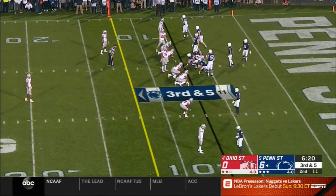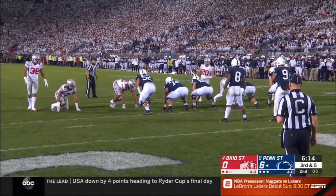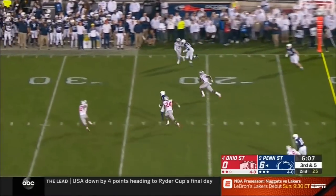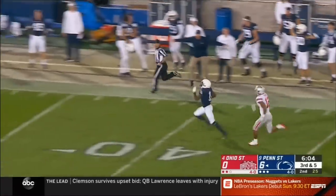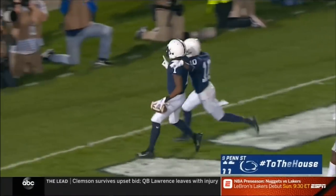You see number 39 right over the center — kind of showing blitz, but he could back out. Play clock winding down. McSorley from the goal line — slap — and there's Hamler, the speedy freshman. They'll never catch him. K.J. Hamler — touchdown! Welcome to college football.